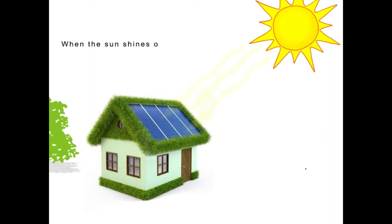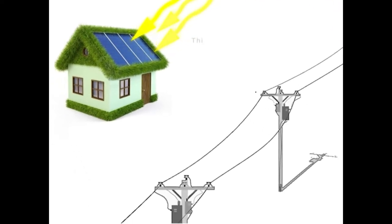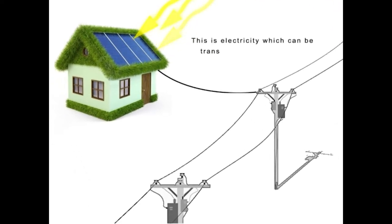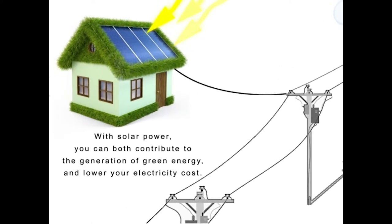When the Sun shines on a solar module, the Sun's energy is transformed into electricity. This electricity can be transferred to the grid and used to power your home. With solar power, you can both contribute to the generation of green energy and lower your electricity cost.